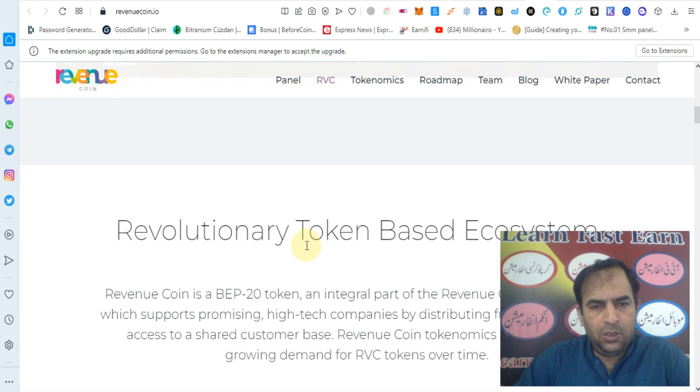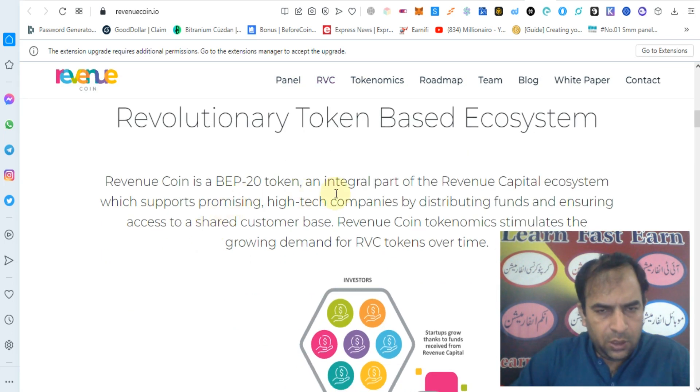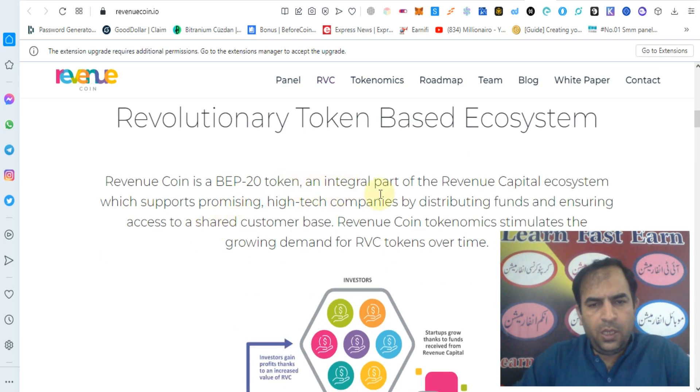You can check out the YouTube video on the revolutionary token-based ecosystem. Revenue Coin is a Web 3.0 token and an integral part of the Revenue Capital ecosystem, which supports promising high-tech companies by distributing funds and ensuring access to a shared customer base.